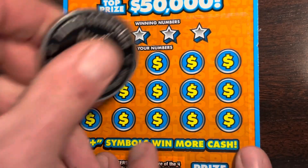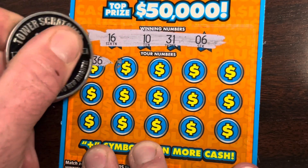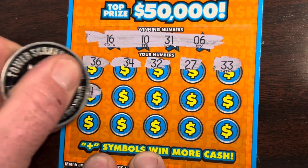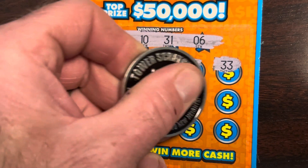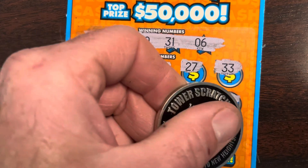All right, got the last one of the Cash Plus — this is ticket 60. See if we can get a win on the last ticket. All right: sixteen, ten, thirty-one, and a six. Thirty-six, thirty-four, thirty-two, twenty-seven, thirty-three. Come on, give me that plus symbol. Four, twenty-three, fifteen — one off. Nine, eight, twenty-six, twenty-one, twenty-nine, thirty-five, and seventeen. Wow. The low boys are not playing.